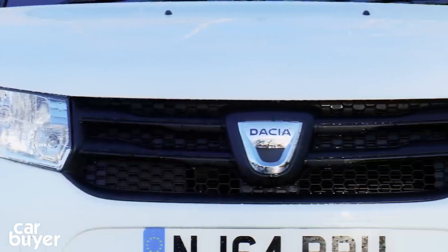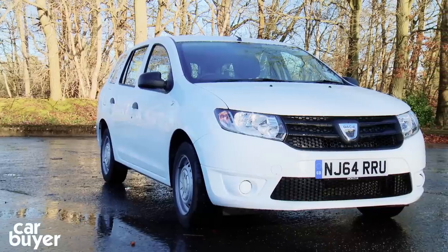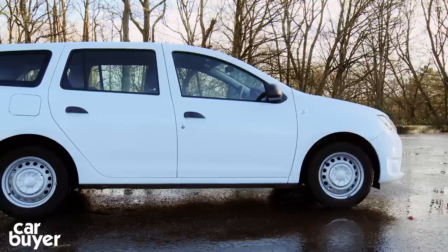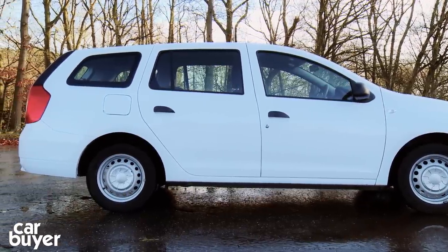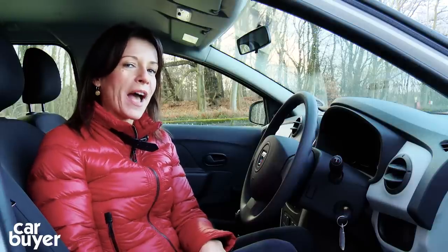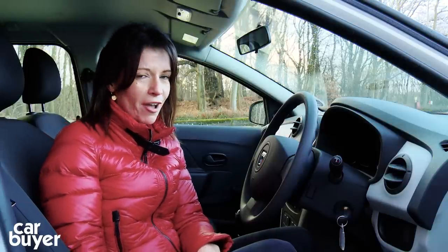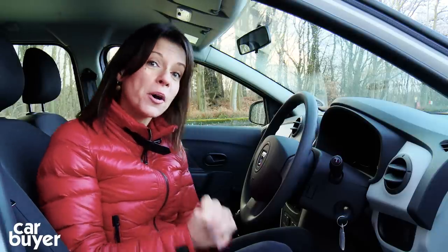The Logan is the latest car from the cheap and cheerful Romanian car maker, which these days is owned by Renault. And yes, you can't fail to notice that it's very, very long — four and a half metres long to be precise. Now it seems a little bit unfair to talk about how the Dacia looks. Let's just say that it's a car that only a mother could love, and only this mother isn't that keen on it. So let's instead move on to the positives.